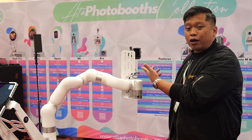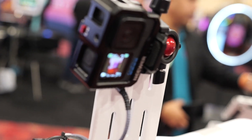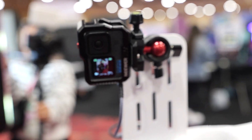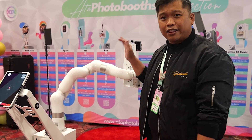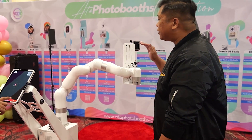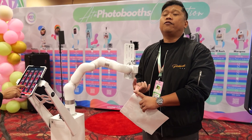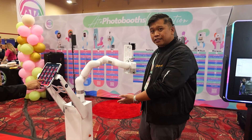It has a universal mount, so as you can see they have a GoPro camera that's currently mounted on it. It's a very portable setup, unlike some of the other Glam robot arms I've seen here at the Photobooth Expo. I think it's the most portable one I've seen, so if you're currently looking for one in 2024 and portability is super important to you, I think this is it.